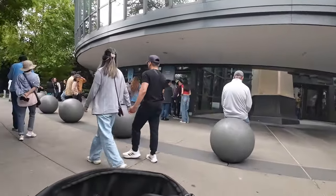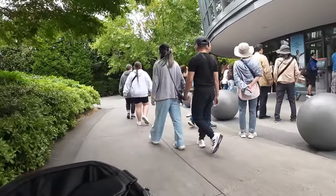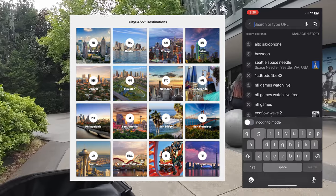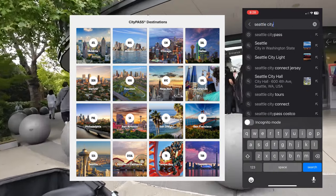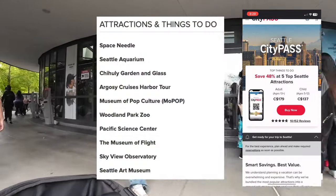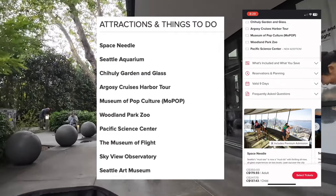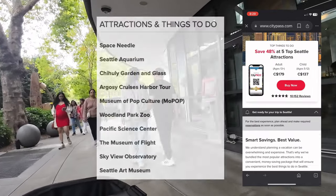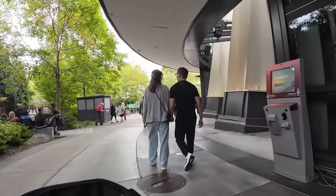Hopefully we can get in — we didn't do any reservations but we do have the passes. If you missed my other videos, we got this pass called the City Pass. I think there's five cities in the U.S. it works for, and it works for five attractions within the city, giving you a 48% discount on those attractions. Whether you want three, five, or two attractions, it's definitely worth it — and definitely not sponsored, it's just a good deal.